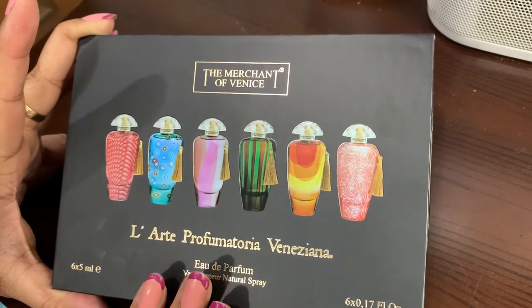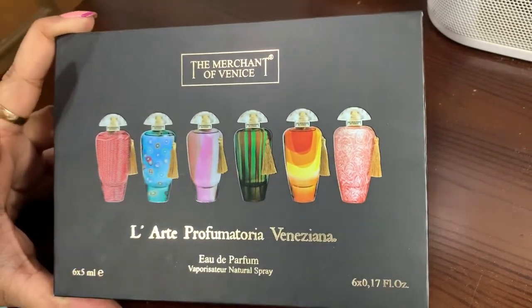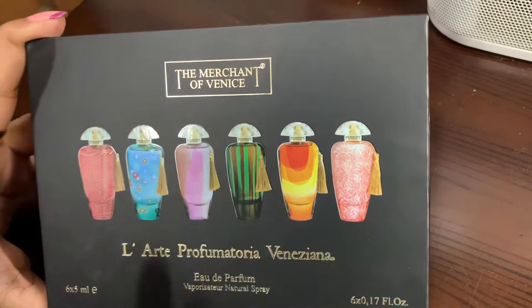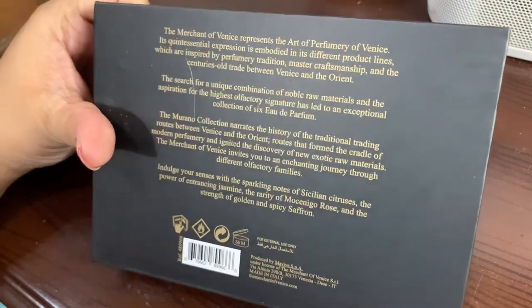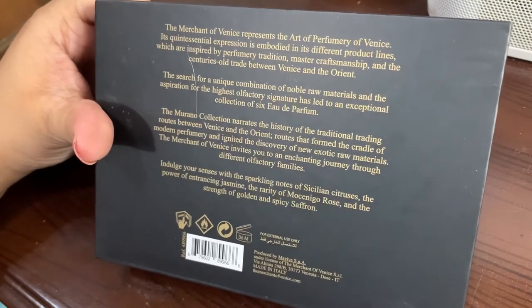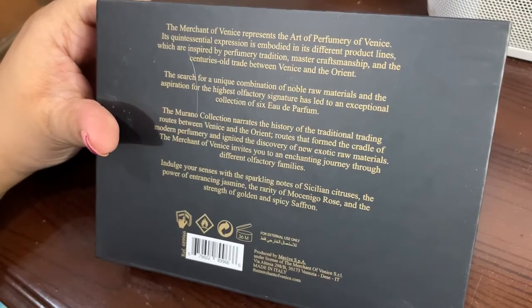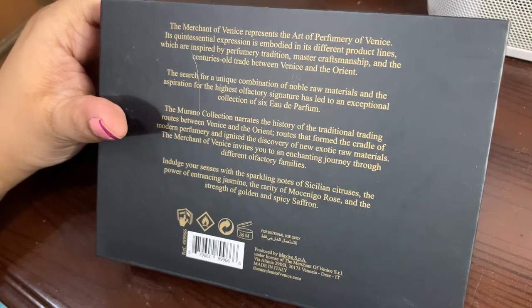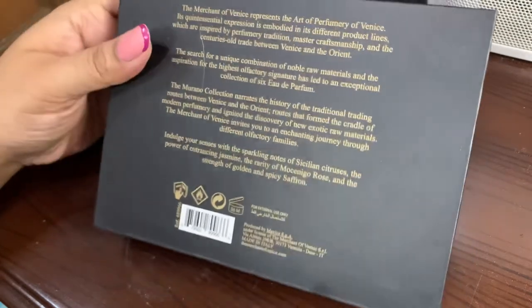This set has six perfumes of five ml each — this is the Murano collection. If you go to their website you will see they have quite a large collection and all of them are very interesting. They said this Murano collection narrates the history of traditional trading routes between Venice and the Orient, routes that formed the cradle of modern perfumery and ignited the discovery of new exotic raw materials.